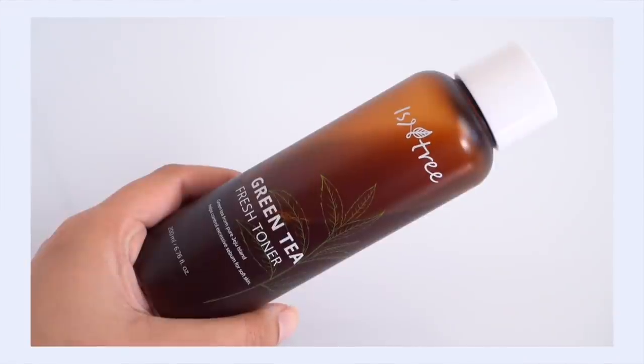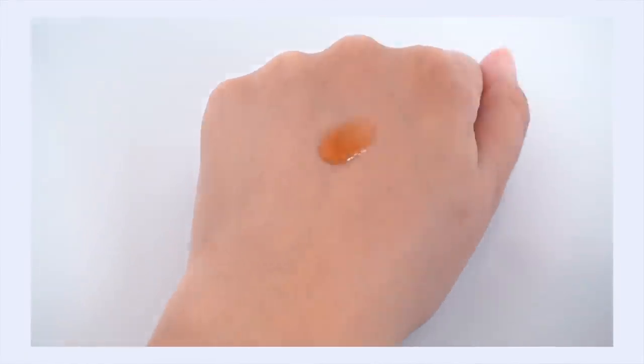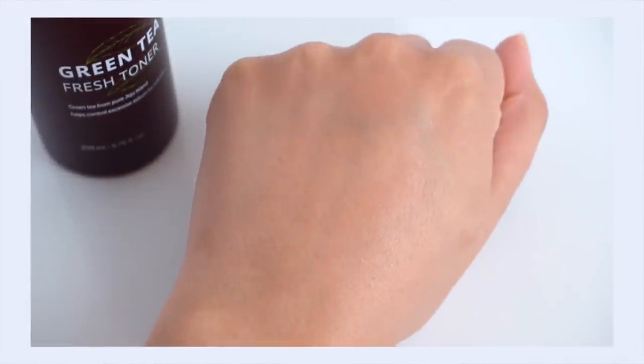A nice budget pick — not a dupe by any means — might be the Isntree Green Tea Fresh Toner. This contains 80% green tea extract. The reason I wanted to focus on this one is because of the color: it's got that nice deep brown green tea type of color to it. There is a good amount of green tea in this product. If you want the best, highest quality green tea product out there, Amore Pacific is the best in my opinion. But if you want to see what green tea can do for your skin without breaking your wallet, the Isntree Green Tea Toner is a really great product with a really nice price tag.